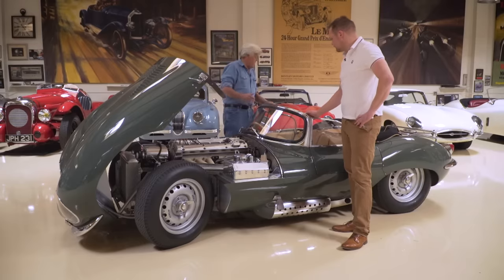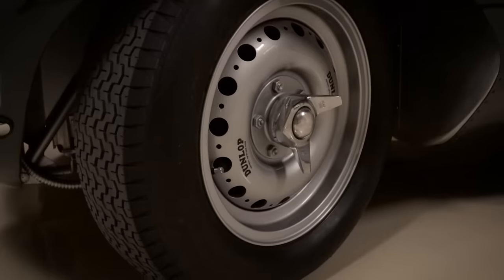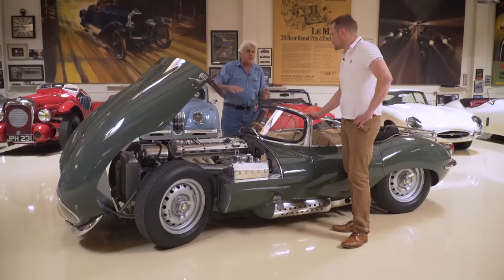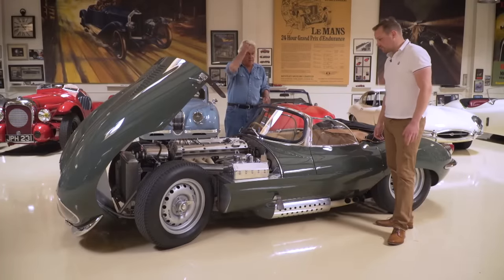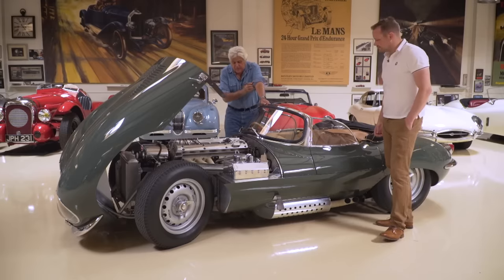I love the fact that all four tires are the same size — it just sits nicely. I get a little tired of these mammoth huge tires in the back; it takes some of the lightness out of the car. Those were considered big tires back in the day, and now they just look like anything you'd find on a sedan.